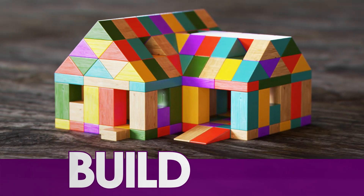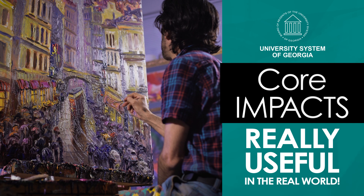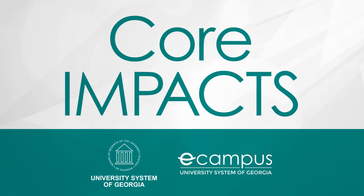Build on what you know, stretch in new directions, and dig in to big questions. Translation? Core Impacts will be really useful in the real world. Because that's what college is all about. Class is now in session. Dive.